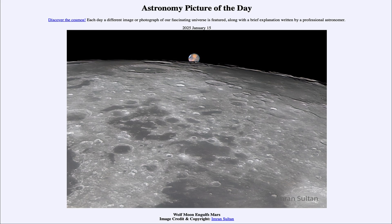Greetings and welcome to the Astronomy Picture of the Day podcast. Today's picture for January 15th of 2025 is titled Wolf Moon Engulfs Mars.